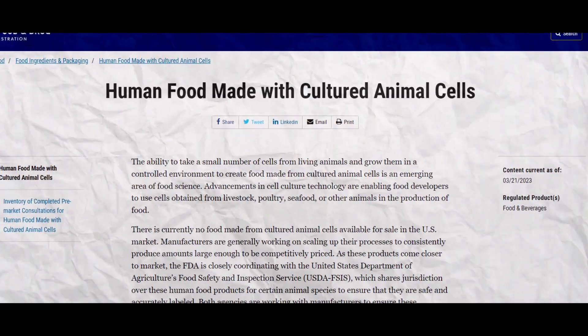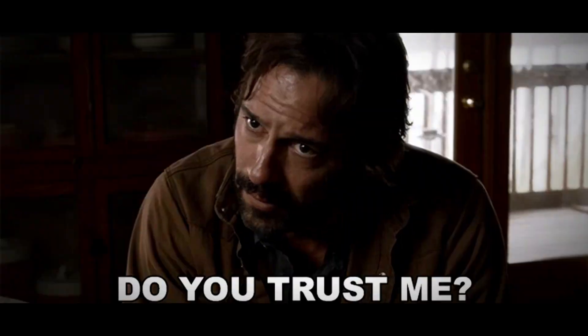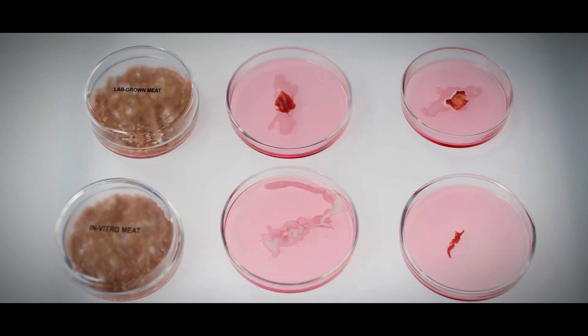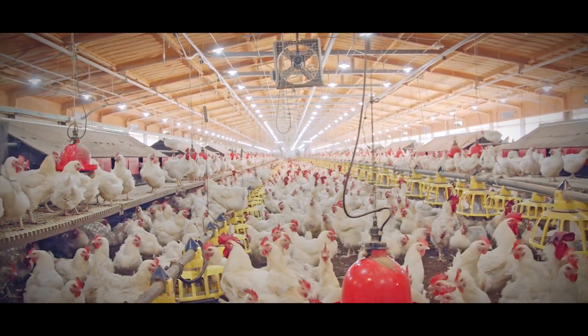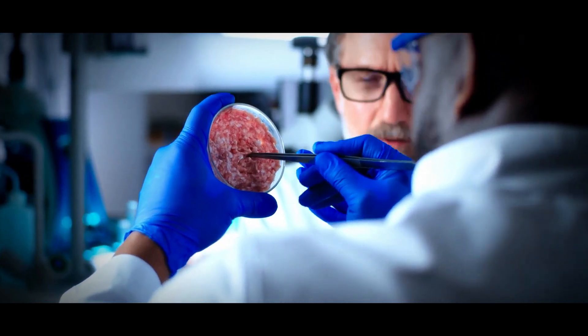We'll also discuss what the FDA has to say about this mind-blowing innovation. By the time you're done with this video, you'll know if lab-grown meat is destined for culinary stardom or if it's just another perilous attempt to outdo Mother Nature in the kitchen. So, grab your cutlery and let's dig into the world of lab-grown feasting.